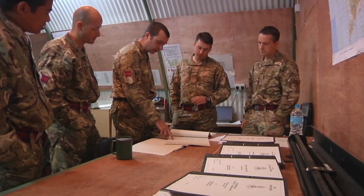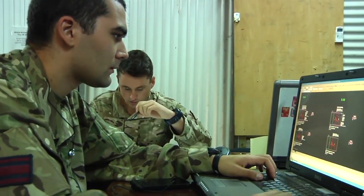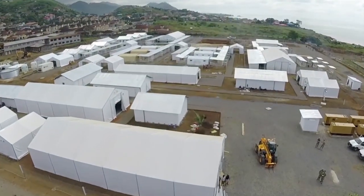The Godrich site task started about five weeks ago and began with an initial consultation with the end user, an Italian charity called Emergency, who are going to be running the facility for the next year. From speaking to them, we were able to come up with the principles of the design and then produce the final design for the treatment facility.